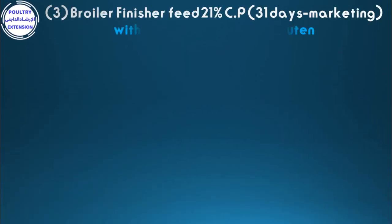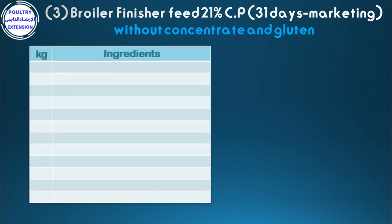Formulation number three: broiler finisher feed 21% crude protein, from 31 days to marketing, without concentrate and corn gluten. Ingredients in kilograms: 516 corn, 380 soybean meal 44%, 68 soya oil.